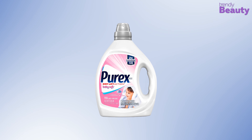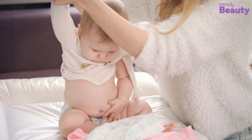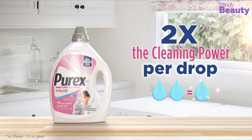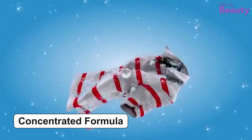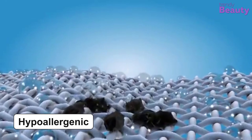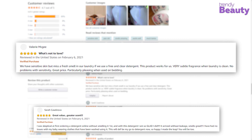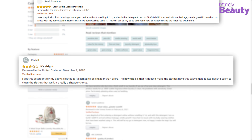Our second best choice for today's video is the Purex Dirt Lift Action Baby Soft Detergent, which makes your baby's clothes fresh and clean with a soft baby scent. This product has 2 times the cleaning power of other detergents. It is formulated to be extra gentle on your little one's delicate skin, and its concentrated formula is very powerful on stains. The Purex Dirt Lift Action Baby Soft Detergent is dermatologist tested and safe for baby skin. It contains a hypoallergenic and dye-free formula and has a light fragrance appropriate for baby clothes. We found many happy customers who love the great value and scent, but some complained that the detergent was harsh on clothes.